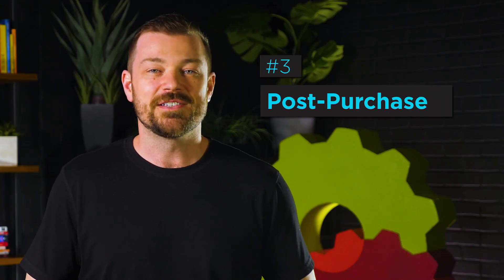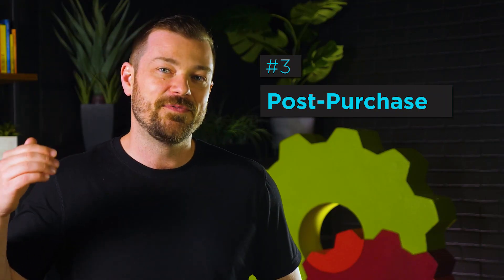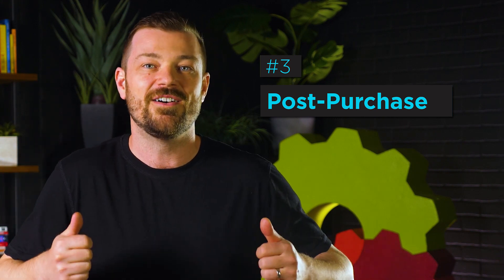And finally, the post-purchase — this is when people pass that convert stage, enter the excite stage, and we just want to keep the heat on and elevate that excitement they're going to get. And honestly, all three of these generate massive amounts of revenue like clockwork, and you don't even have to touch them.